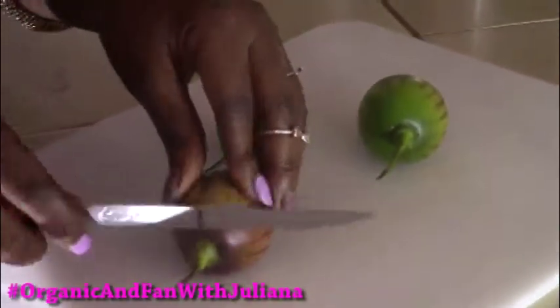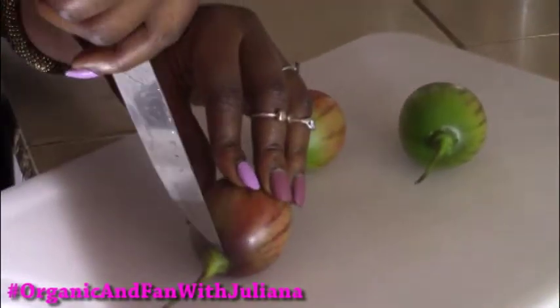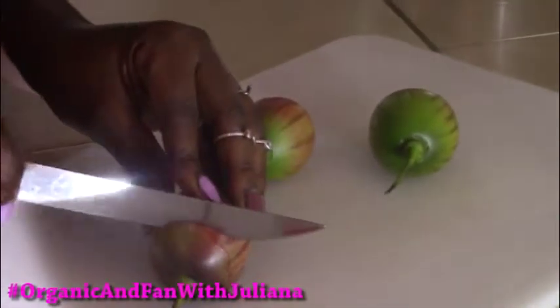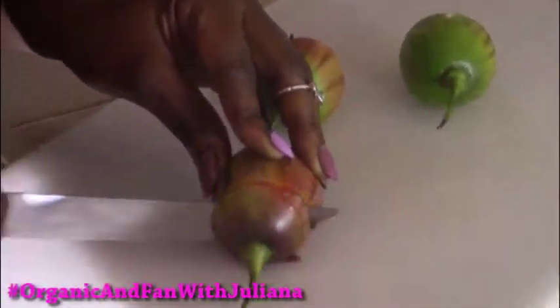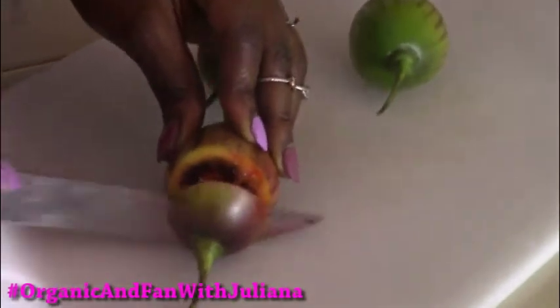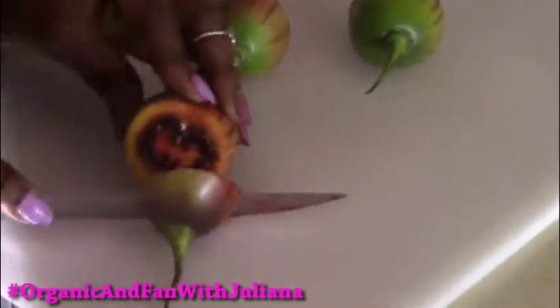Make sure you always wash your fruits. I love to wash my fruits with some vinegar because of the insecticides people use on these fruits. Vinegar or baking soda is something you want to use every time before you eat your fruit.